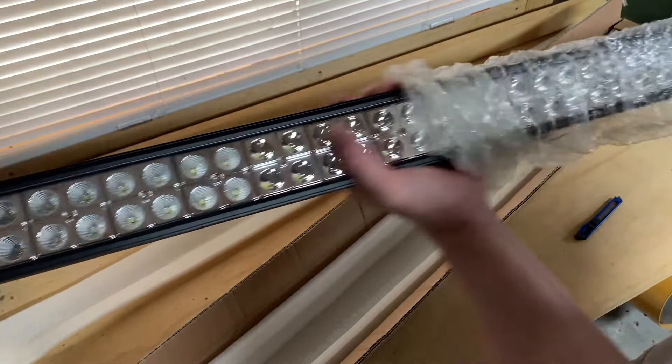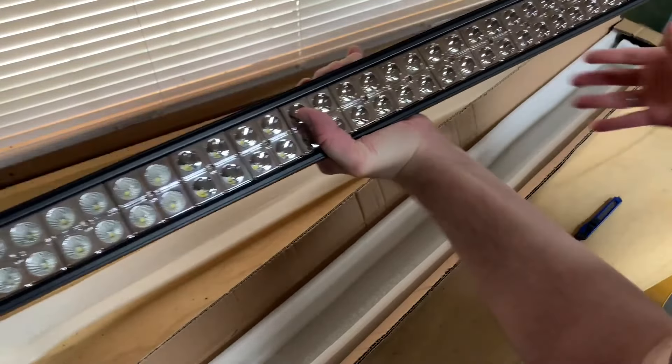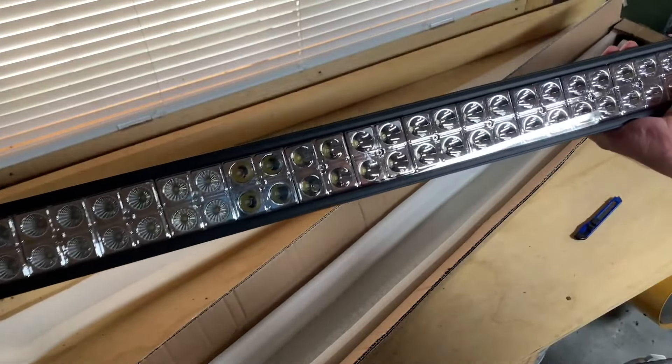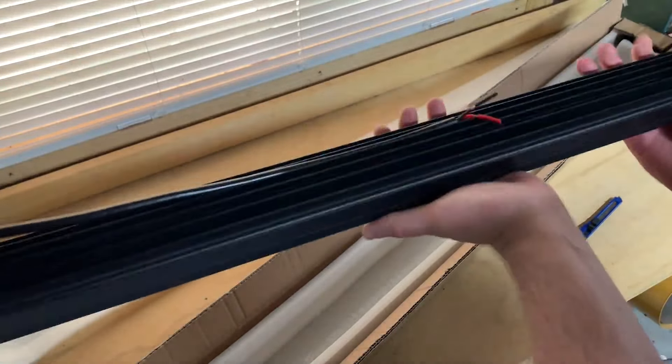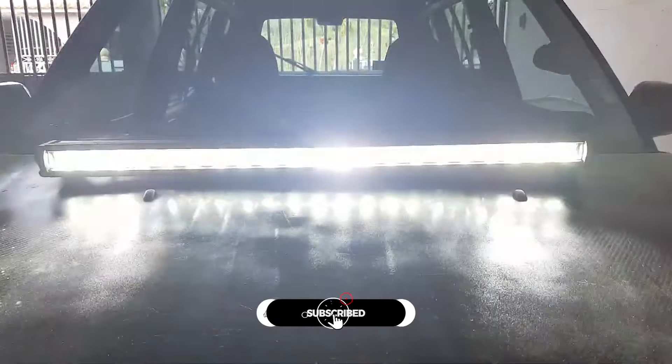LED light bar is an essential car safety gear while driving at night, especially on off-roads. Also, they are helpful in the daytime during winter when the climate is foggy in areas with poor vision. It increases road visibility and prevents you from any road hazards or accidents.